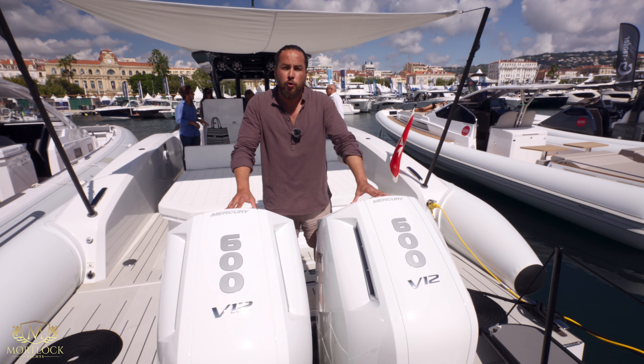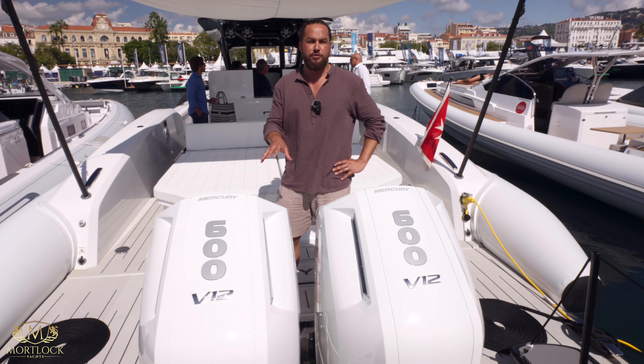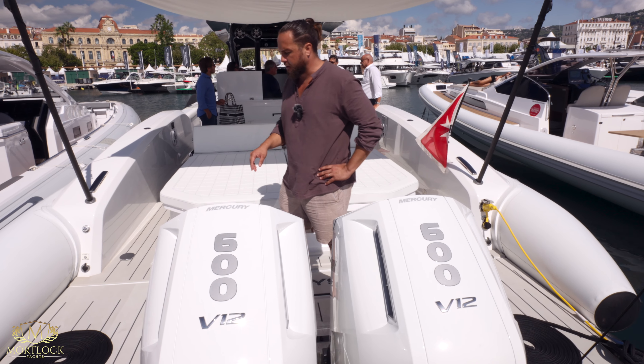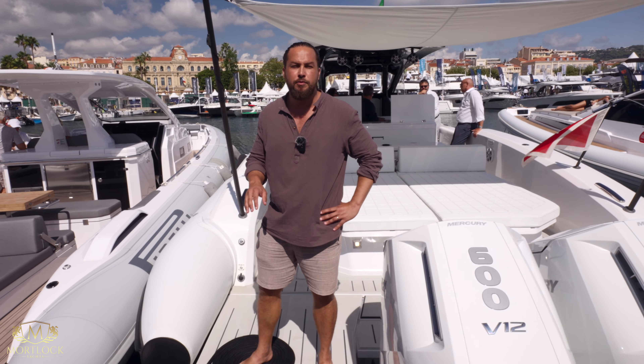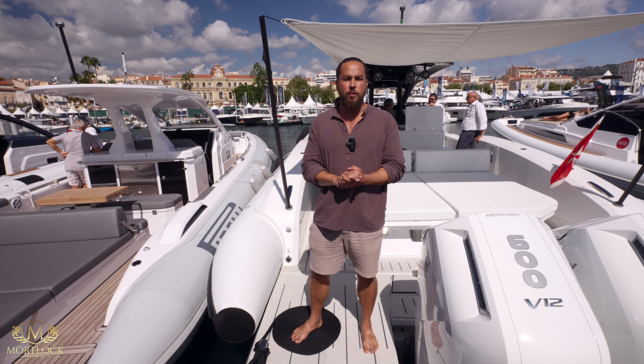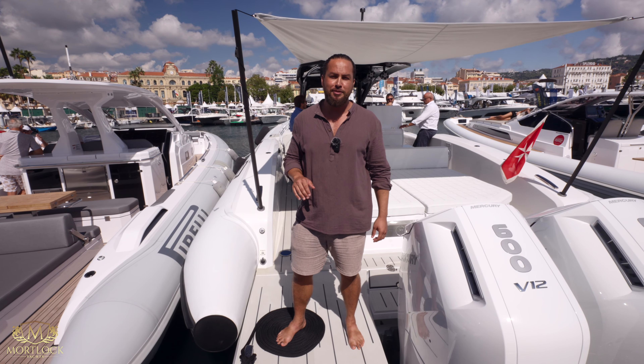And these two 600-horsepower V12 Verados by Mercury are what's going to propel you to 50 knots over the water. Remember, if you want this example of the Pirelli you'll need to contact V Marine — they're just outside of Genoa. We'll make sure the contact details are in the description below. Thanks very much for joining Super Yacht Captain.